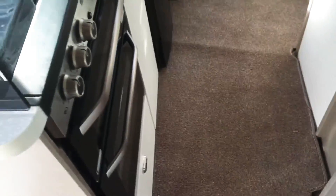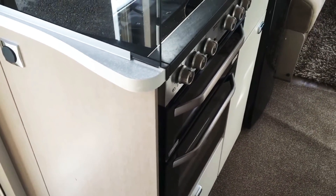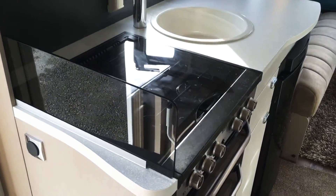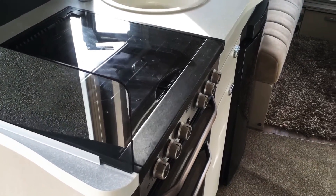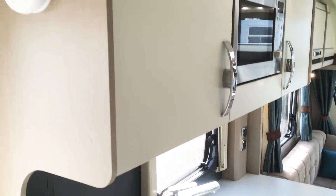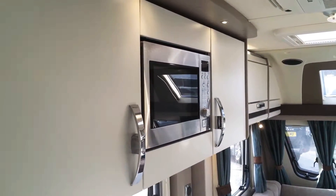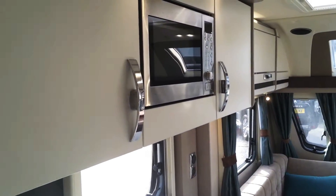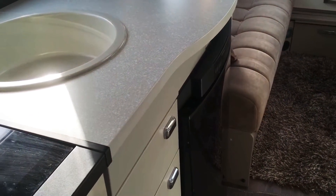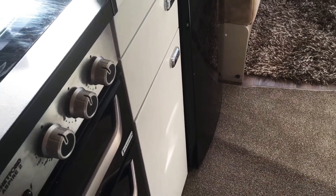Removable carpets throughout. And then the kitchen: Thetford dual fuel hob with the integrated oven and grill, recess sink bowl, big overhead locker storage, and the integrated microwave which has been lowered down. Thetford three-way fridge, and locker storage space in the kitchen.